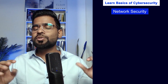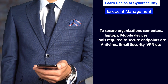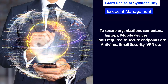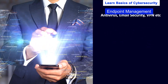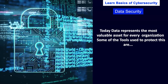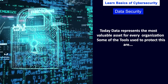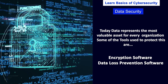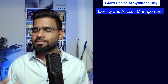Next, you need to learn about endpoint management to secure the organization's computers, laptops, and mobile devices. Tools required to secure endpoints are usually antivirus, email security, and VPN solutions. Next, we have data security. Today, data represents the most valuable asset for every organization, and tools used include encryption software and data loss prevention software.